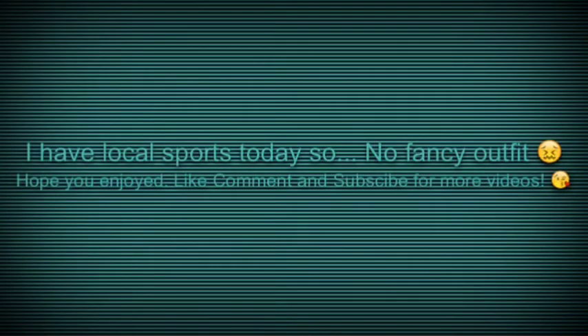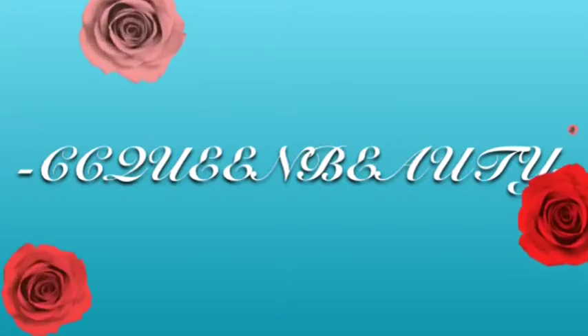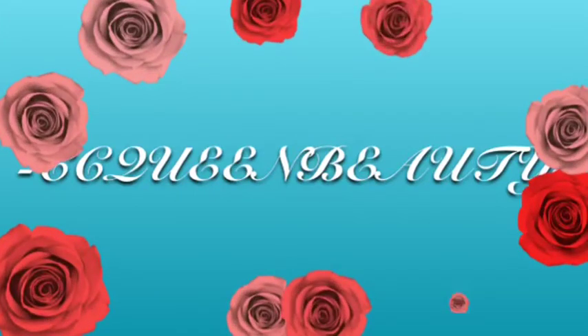You can just read that. Comment down below any video suggestions if you have any, because I really need them. Bye!